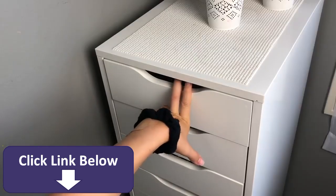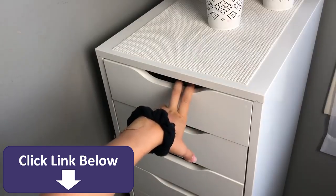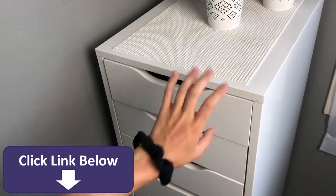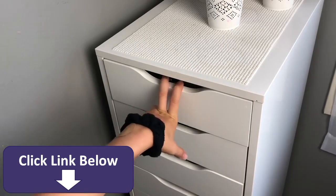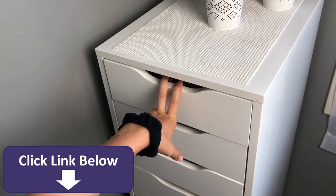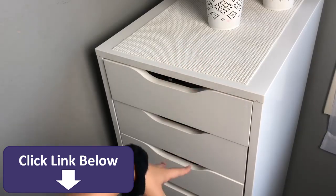In my first drawer I'm not even going to get into this because it is very messy. It's where I keep all my skincare and stuff — cotton rounds, makeup remover, really just any of that stuff.